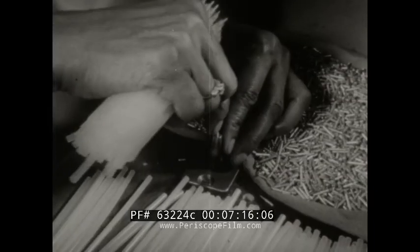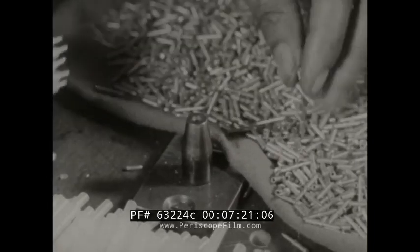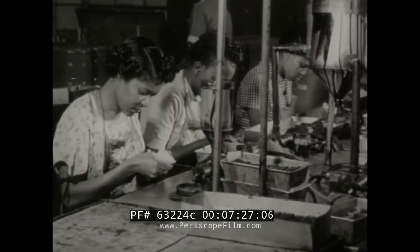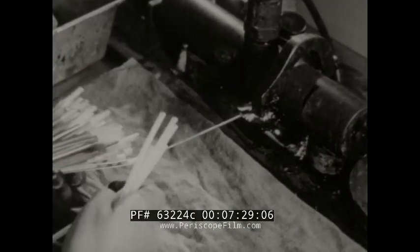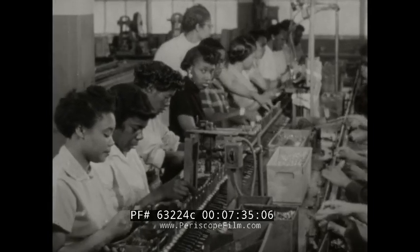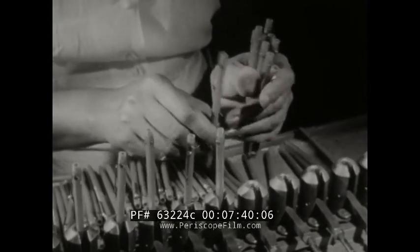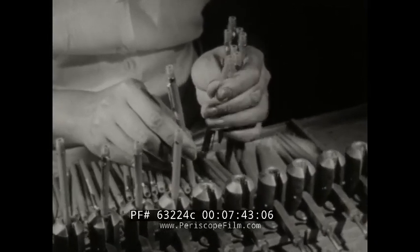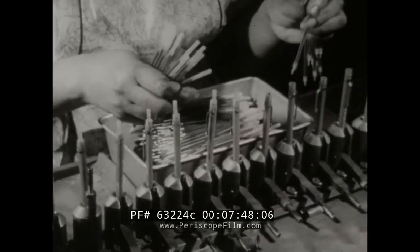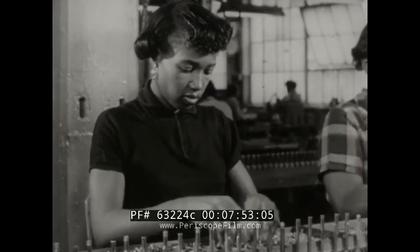Now assembly begins — actually, of course, it has been going on simultaneously, for the plant has been operating full blast trying to fill the worldwide channels of distribution, a project requiring many months when a new product like this is first introduced. The barrels with clips attached are inserted in a special conveyor and the other parts are added in turn. It's a good demonstration of the concept of interchangeability of parts — the basis of our American system of mass production. Industrial research develops the new products; mass production turns them out at prices everyone can afford.